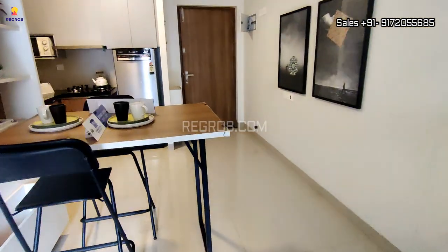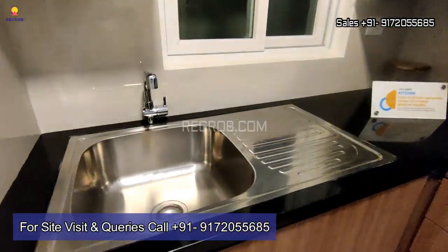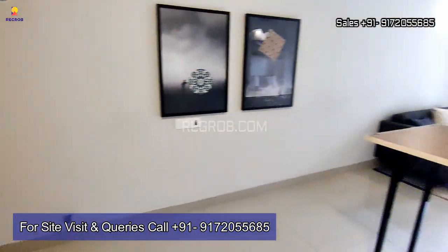That's all in this video. I hope you liked it. Thank you for watching. For more information and further queries, contact our property experts at the given number, and do subscribe to our channel for more captivating real estate content. Thank you.